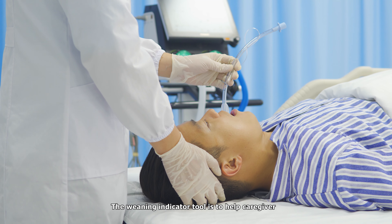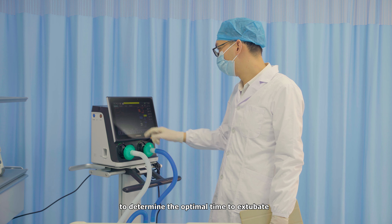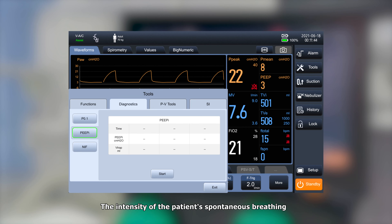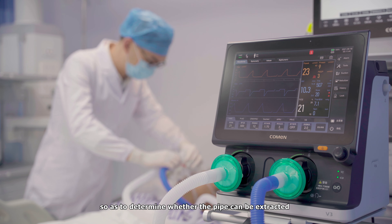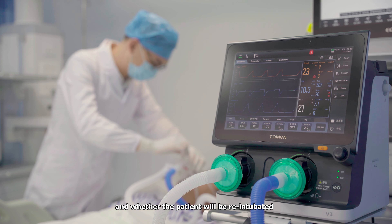The Weaning Indicator tool helps caregivers determine the optimal time to extubate. The intensity of the patient's spontaneous breathing can be evaluated according to the measured value, so as to determine whether the tube can be extracted and whether the patient will be re-intubated.